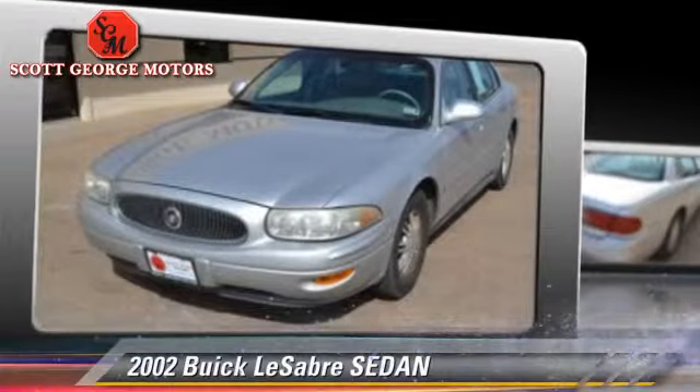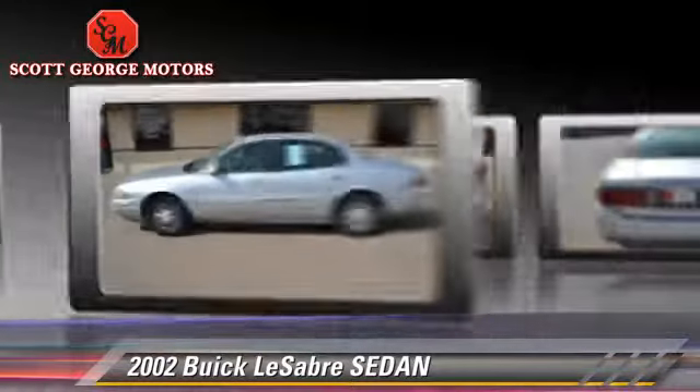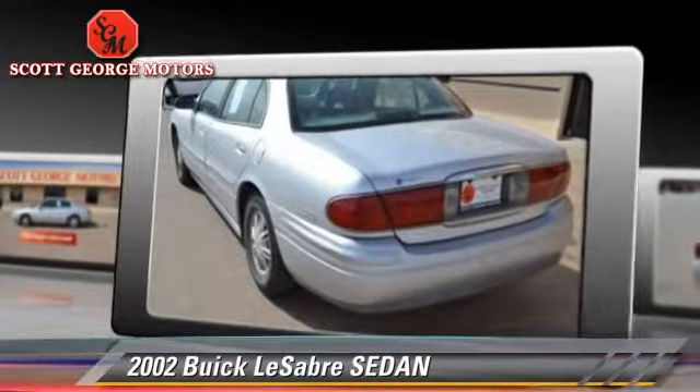With an automatic transmission, this sedan is well equipped. This Buick features front wheel drive, power windows, and tilt wheel.